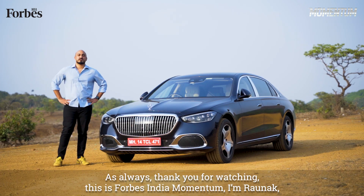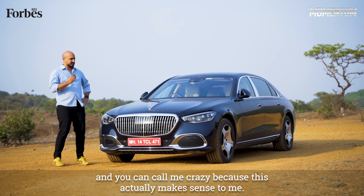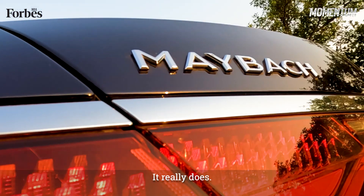As always, thank you for watching. This is Forbes India Momentum. I'm Ronak, and you can call me crazy — because this actually makes sense to me. It really does. We'll see you next time.